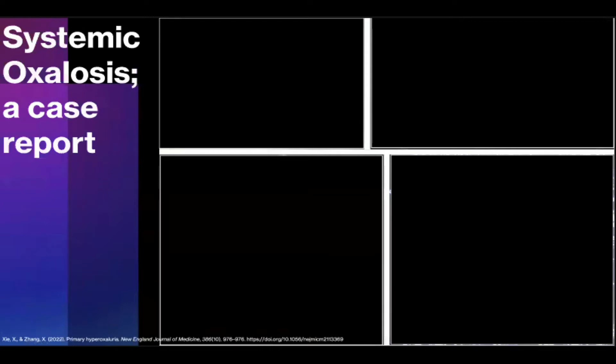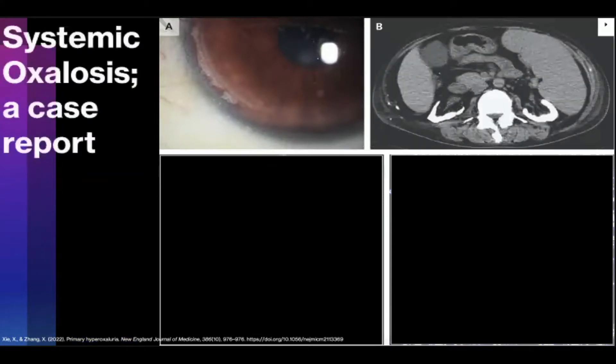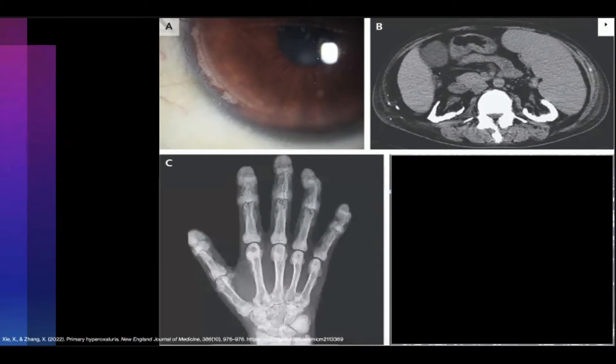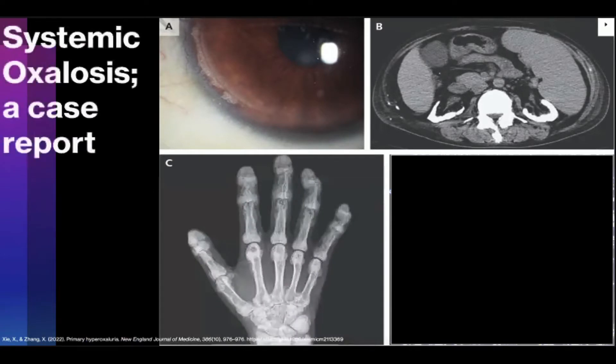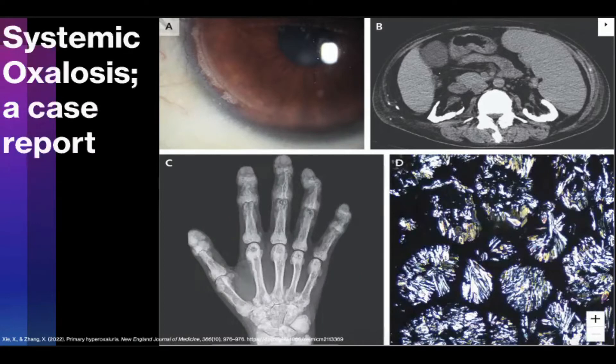Physical exam showed a lack of incisors, presence of synovitis of the elbows, knees, and ankles, as well as deformities of the finger joints. Corneal calcium deposits were seen on slit lamp examination. Axial CT demonstrated nephrocalcinosis in the kidneys bilaterally. Radiography of the hands demonstrated metaphyseal bands and calcium deposits in soft tissue. A biopsy of one of his multiple subcutaneous nodules showed birefringent crystals. This gentleman underwent genetic testing and was diagnosed with primary hyperoxyluria, type 1.